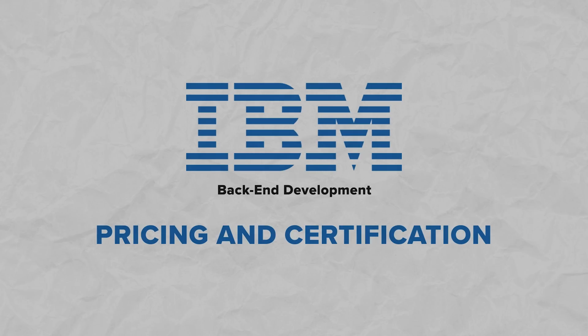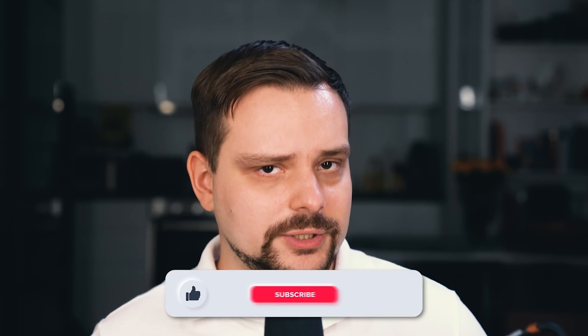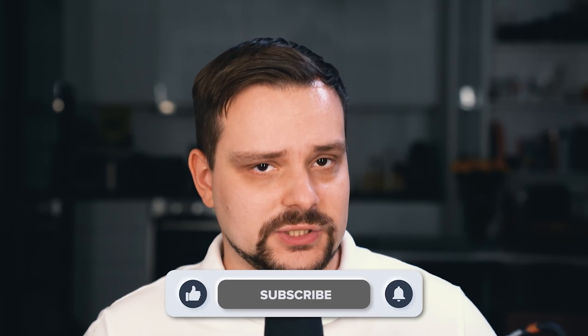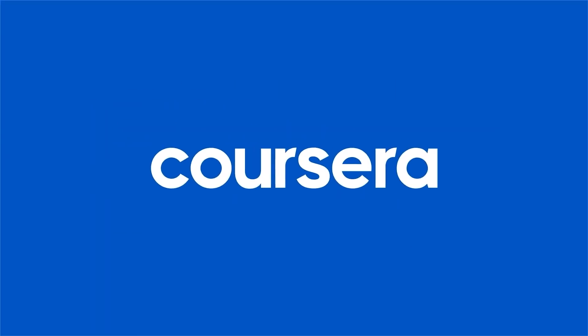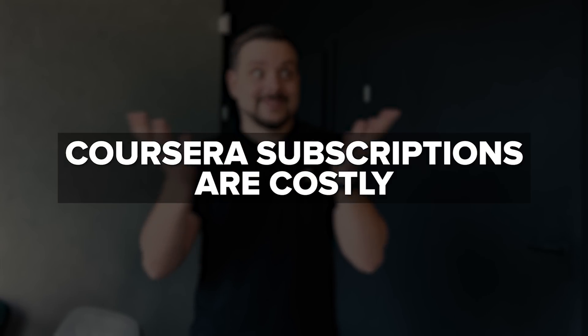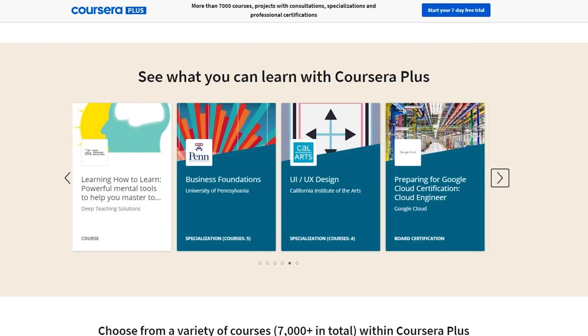Now let's discuss the price. This course series isn't free — you will need a Coursera Plus subscription to enroll. Some folks might say Coursera subscriptions are costly, but it looks quite reasonable considering it gives you access to many other professional courses and certificates. And when you compare it to the cost of a college degree, the advantage of this subscription becomes much more clear.